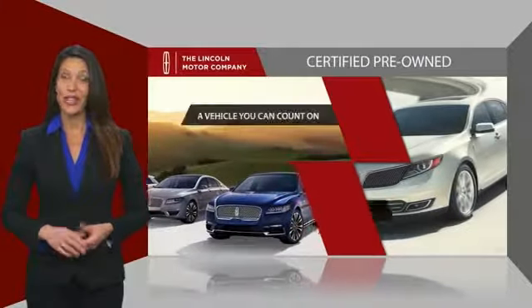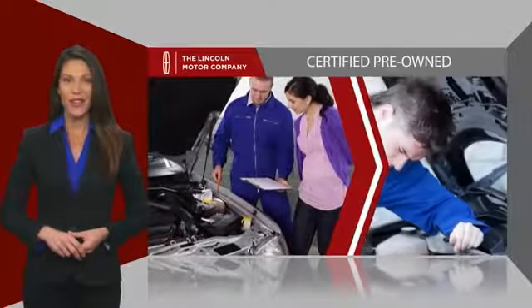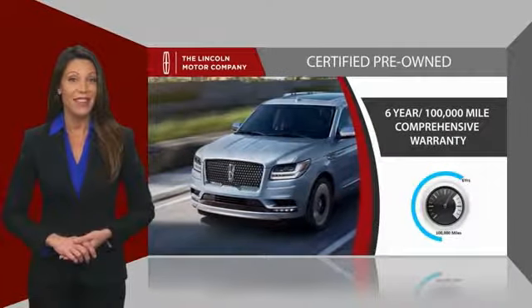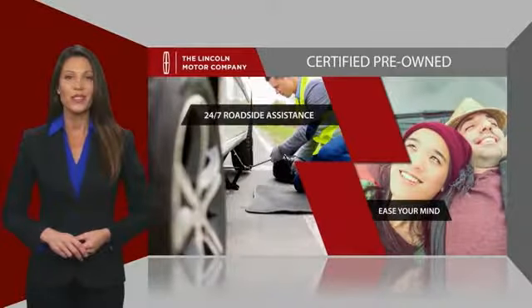You can rest assured that you're getting a vehicle you can count on. All Lincoln certified vehicles go through a thorough inspection by factory trained technicians and come with a comprehensive warranty. And just to ease your mind, they also provide 24-7 roadside assistance.